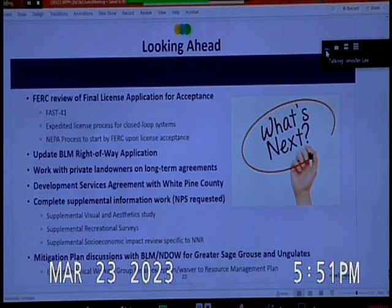We also filed for FAST 41, an interagency process that allows coordination between agencies to ensure all agencies with input have an opportunity to provide it through a coordinated approach. The expedited license process is an intra-FERC process — those two are distinct. The NEPA process will kick off with EIS development once FERC finds the license acceptable. We also need to update the BLM right-of-way application, the SF299 for the right-of-way application and land use permit.